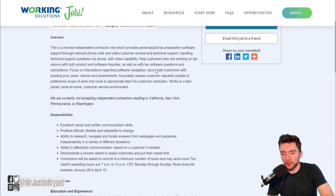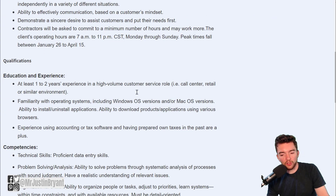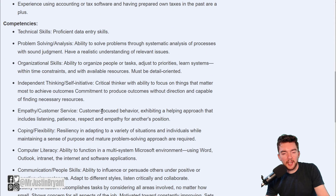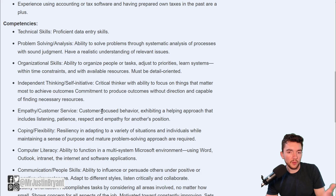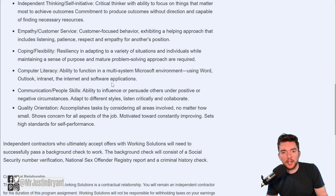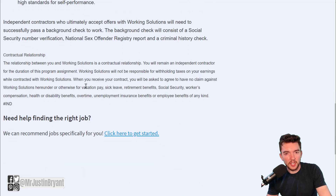They also have the customer service rep position. The one I just showed you was more of a seasonal type job, while this one might be more long-term. It's going to pretty much require all the same experience and the same tech for your home office — it works with both Mac and Windows operating systems, data entry skills, good at multitasking, good at communicating with people. So one might be more long-term and one might be more seasonal — that's pretty much the only difference between these two.